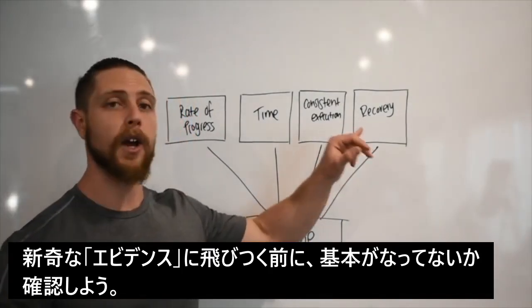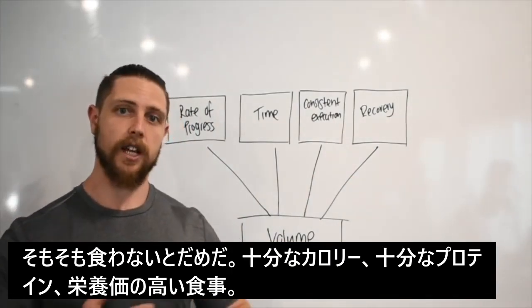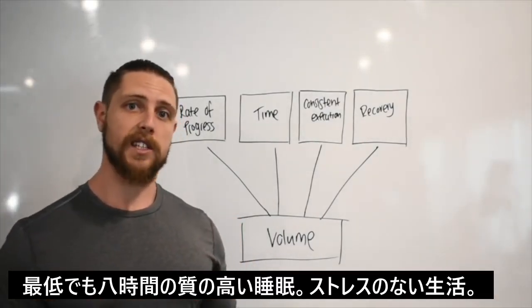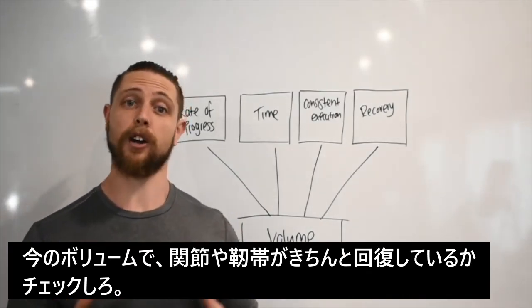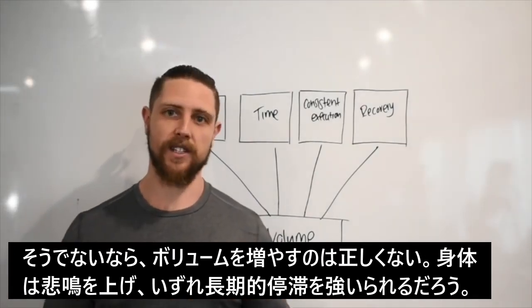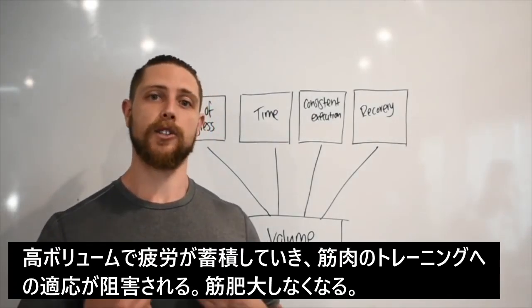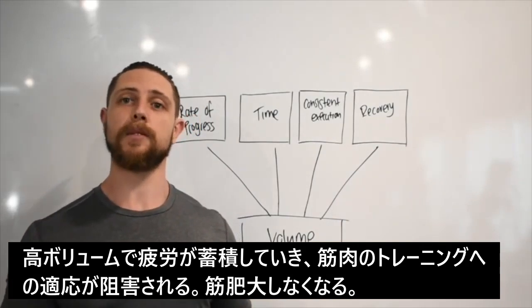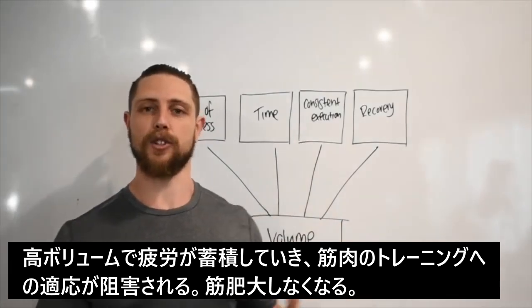Before you go adding more volume, make sure your nutrition is dialed in — you're hitting your calories, eating enough protein, timing your meals properly, and sleeping at least six to eight hours of quality sleep. Make sure you're not overly stressed and that your joints and soft tissues are recovering from your current volumes. If you're starting to feel beat up, adding more volume is not always the answer — it's only going to lead to a bigger recovery hole you can't climb out of. Every unit of volume adds a unit of risk and a unit of fatigue.